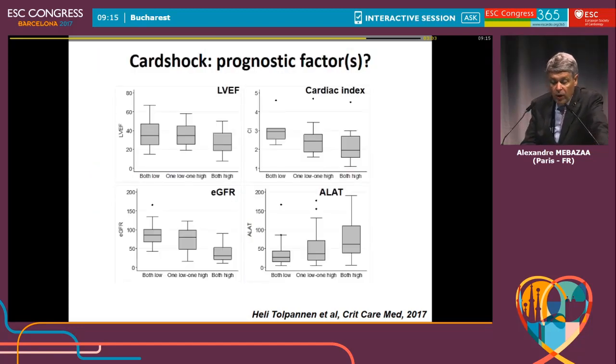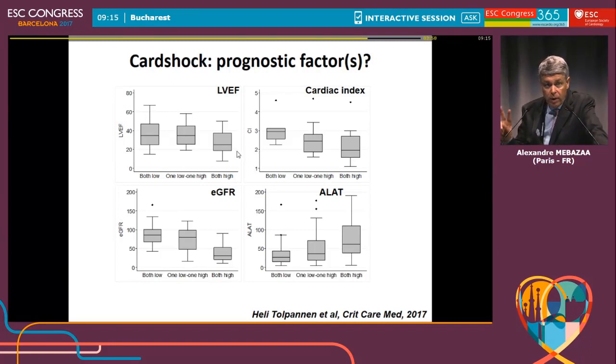What does the increase in biomarkers mean? When both NT-proBNP and ST2 are elevated, they are associated with the lowest ejection fraction, the lowest cardiac index, the lowest eGFR, and the highest liver enzymes. It's not just fancy biomarkers — the combination of the two, when elevated, means that underneath, the organs are suffering. For the first time we have clear indications for using biomarkers in the monitoring and management of cardiogenic shock.